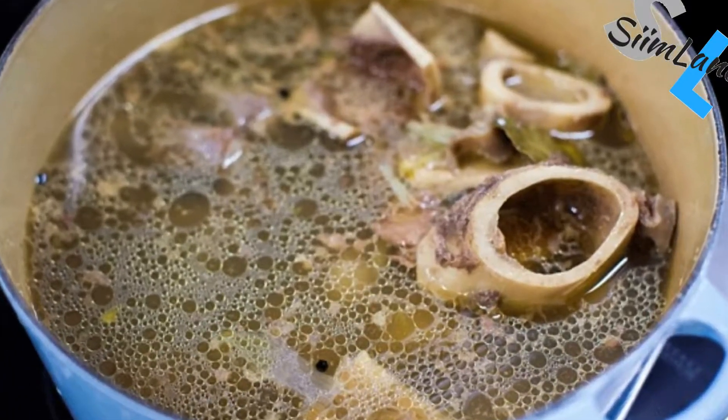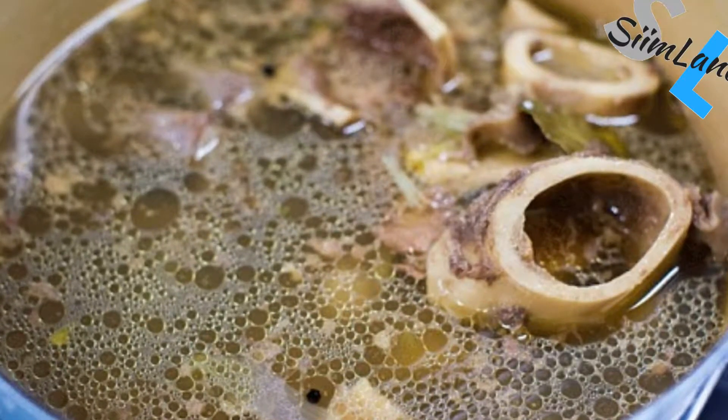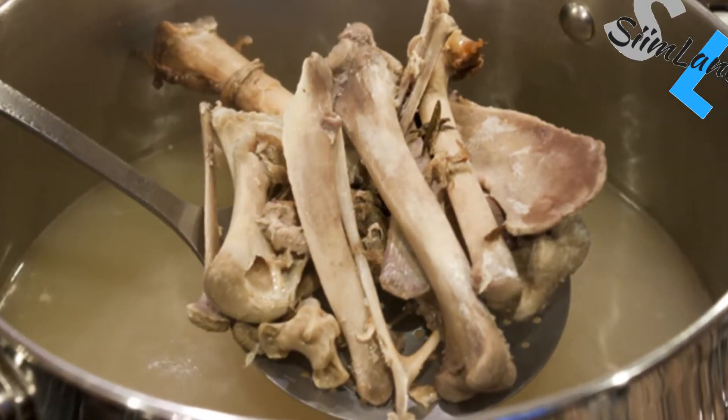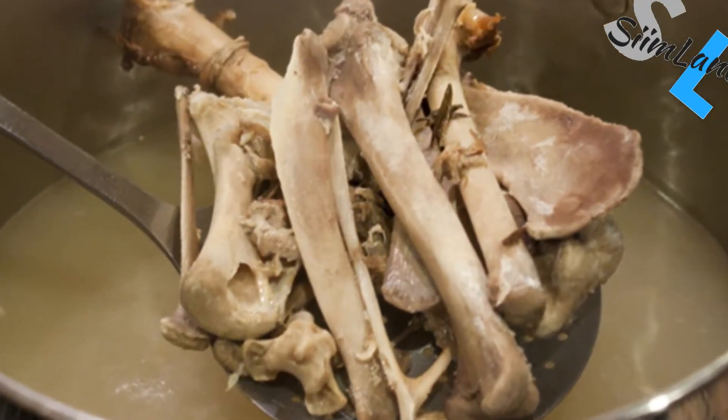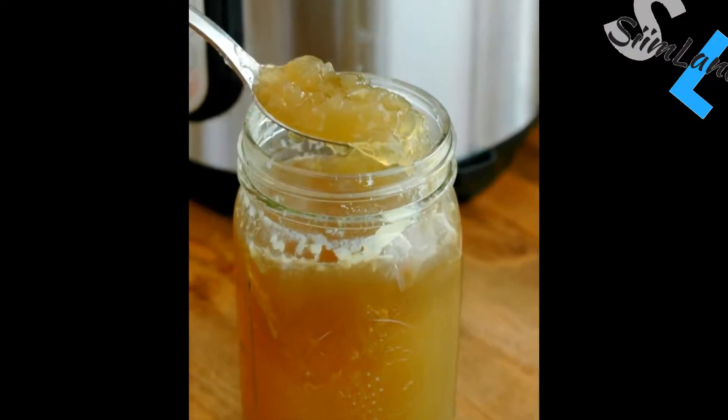Not only is bone broth a great source to get a lot of sodium in, but it also comes with many other minerals that you might become deficient in, like magnesium and potassium. Also, if you cook bone broth with a lot of tendons and ligaments, you'll get a lot of collagen. Collagen protein is very good for your skin, your nails, and increasing your bone density. So it's the perfect keto drink.